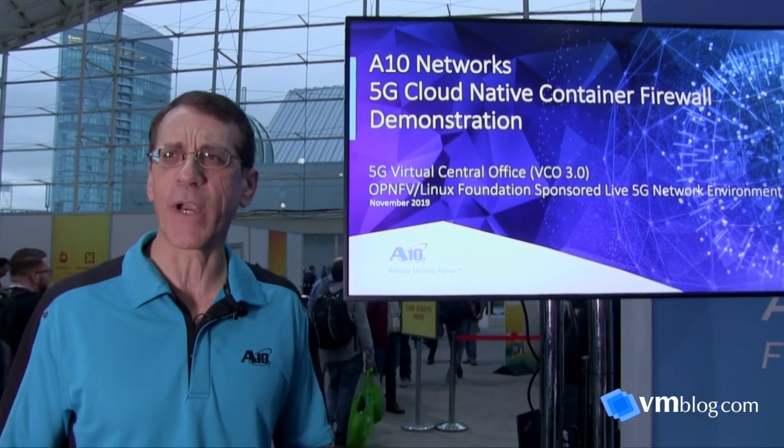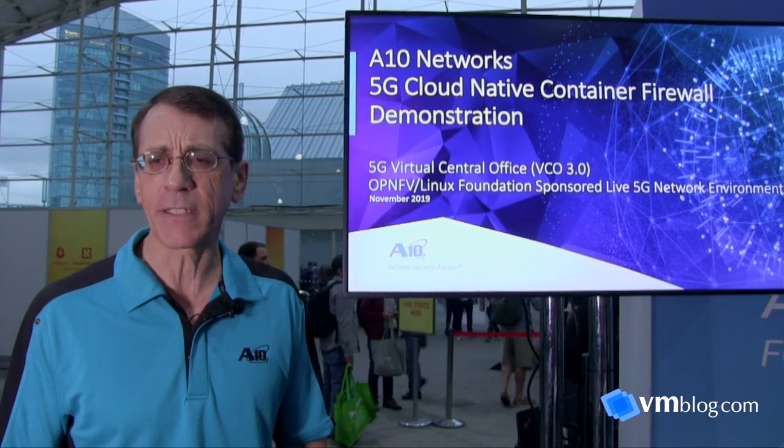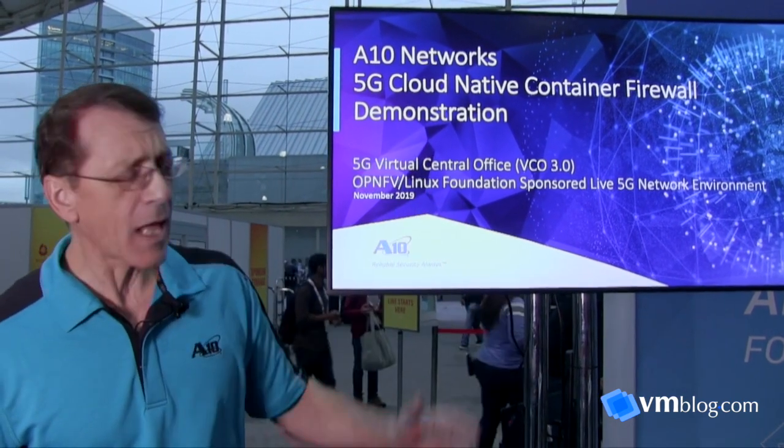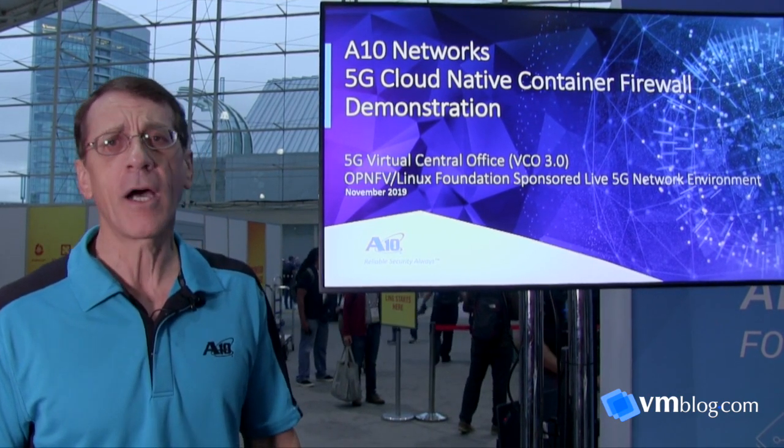My name is Jim Capabianco, I'm Director of Product Management for ATEN's 5G container firewall product. Being a Kubernetes and cloud-native event, naturally we're showing products in that realm. We're very proud to be showing here at the show a live demonstration of ATEN's cloud-native container firewall product — an extremely high-performance firewall for the service provider industry, also applicable to high-end enterprise environments.